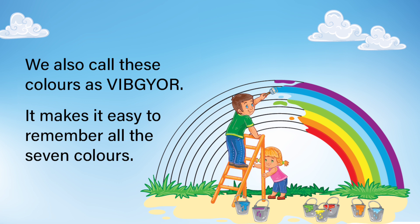We also call these colors VIBGYOR. It makes it easy to remember all the seven colors.